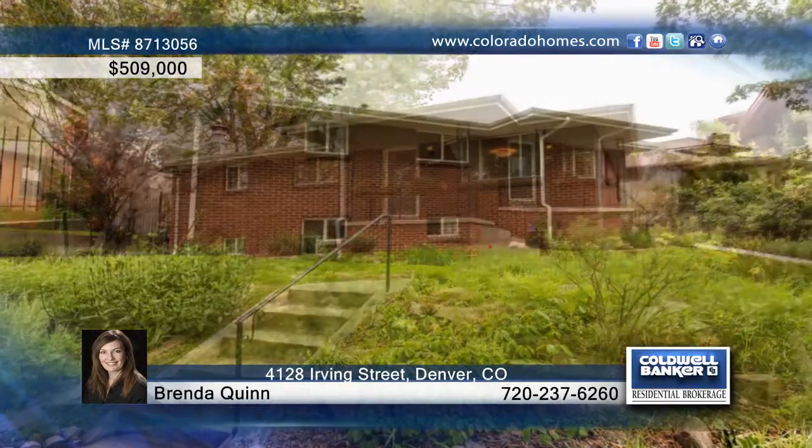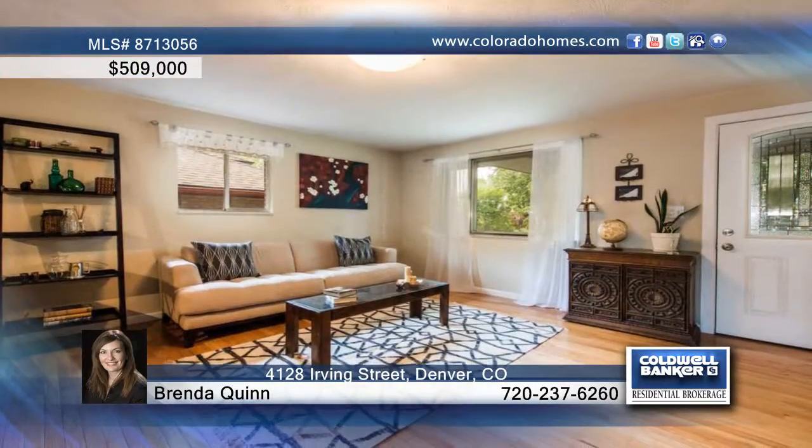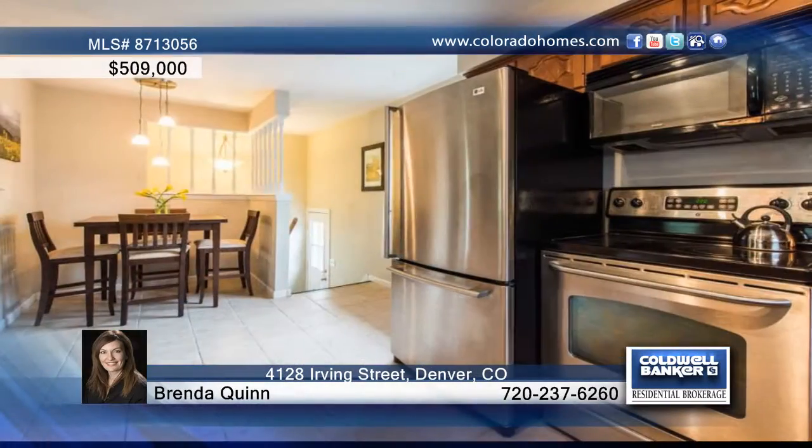This home is perfectly situated between the Tennyson Street Arts District and the Shops at 32nd and Lowell in northwest Denver. Gorgeous hardwood floors and natural light fill this well cared for home.